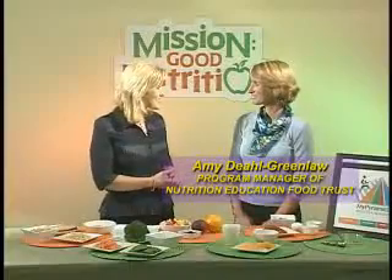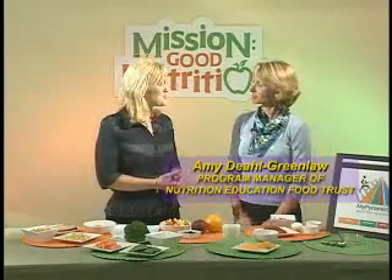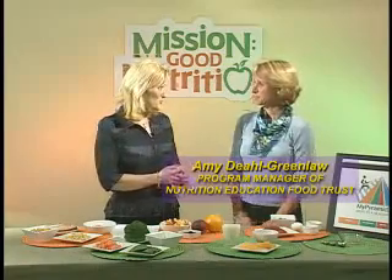We have a special guest with us today, Amy Deal Greenlaw, registered dietitian with the Food Trust, a non-profit organization dedicated to promoting access to affordable healthy food.